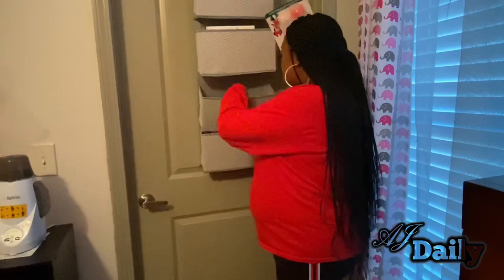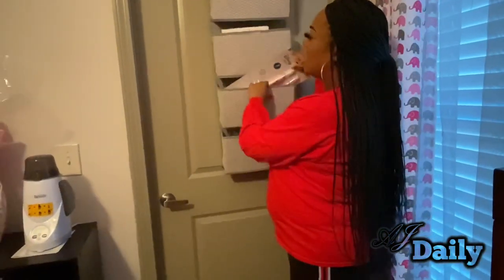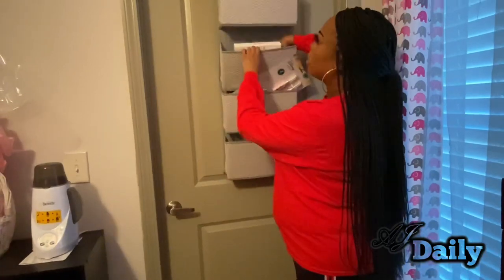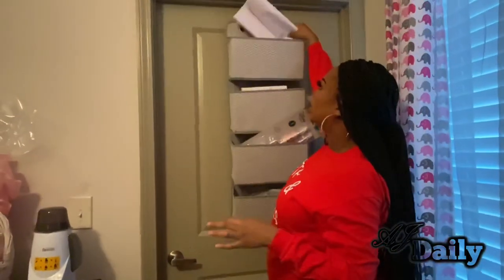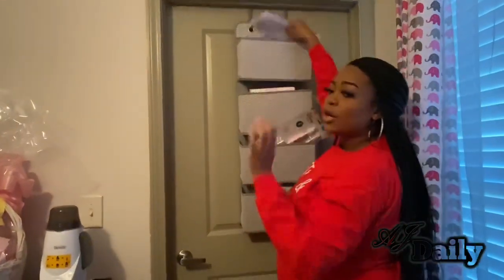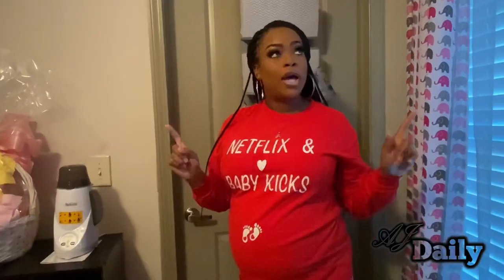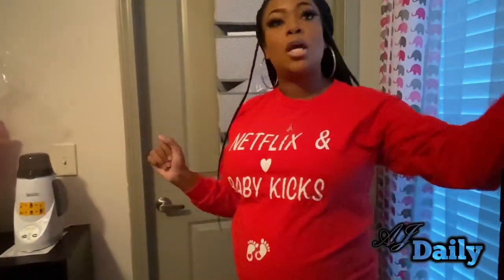These are some bottle cleaners, a nasal aspirator, and these are the bags for the diaper genie. These are extra sheets for her crib.